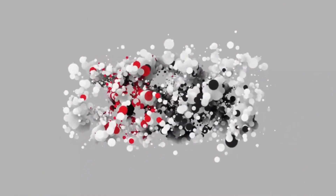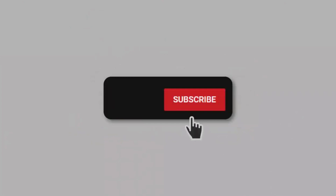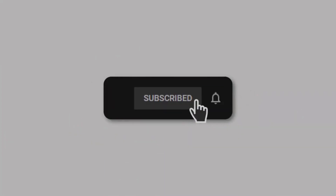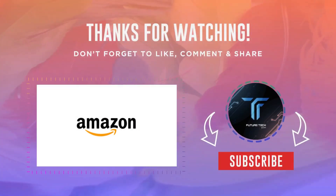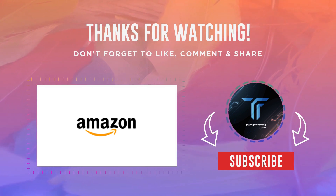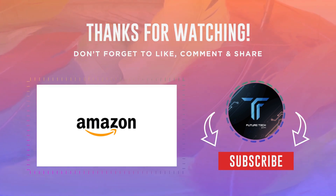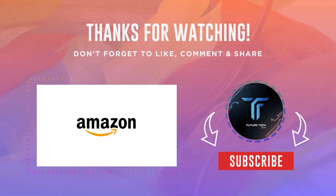Thank you for tuning in to our video featuring the Top 30 Gadgets Under $30 on Amazon. We hope you enjoyed discovering new affordable tech and gadgets that will enhance your everyday life. Don't forget to hit the like button and subscribe to our channel for more exciting tech-related content. Thank you for watching!